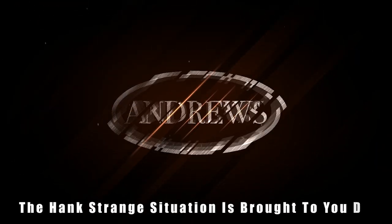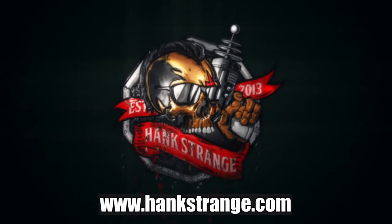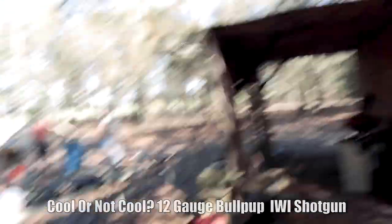Welcome back to the Hank Strange Situation, Lifestyles of the Locked and Loaded. Make sure to check out HankStrange.com — you can sign up for our email list and find ways to follow and support our efforts. Welcome back to the channel. I'm Hank Strange, here on my range that we affectionately call the Hacienda, and we're going to do some fun shooting today.